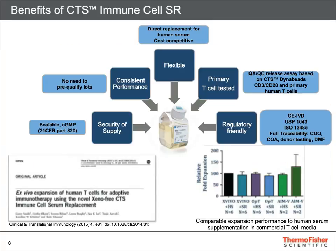This product provides multiple benefits to the end user. It is scalably manufactured to cGMP standards for security of supply. As a defined formulation, it provides consistent and flexible performance.